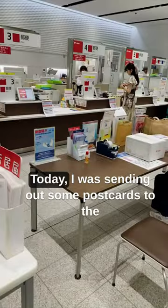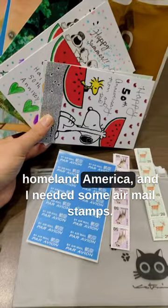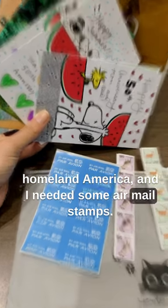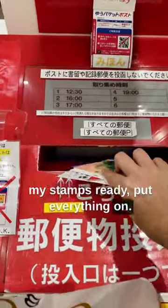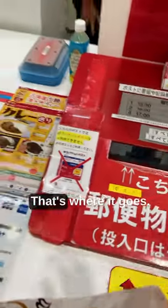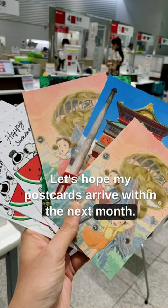Today I was sending out some postcards to the homeland, America, and I needed some airmail stamps. Once I got all my stamps ready and put everything on, I put it in the big red box — that's where it goes. Let's hope my postcards arrive within the next month. What an adventure!